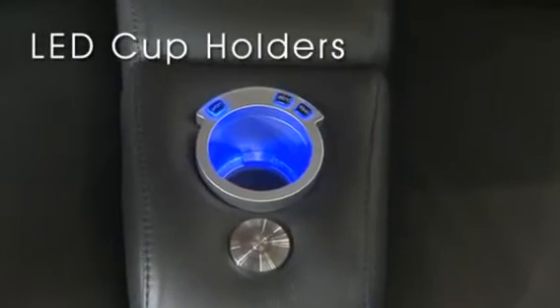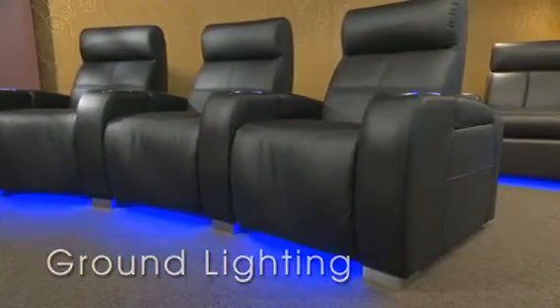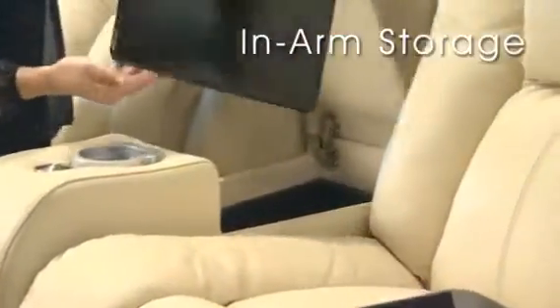Some models offer LED lit cup holders and ground lighting that provides a soothing glow for safe movement when the lights are turned down. Some models also offer lift-top storage in the arms and wedges that offer extra space for your tablets or remotes.